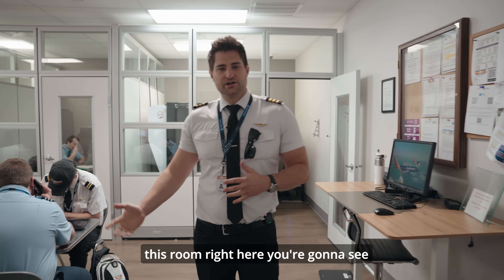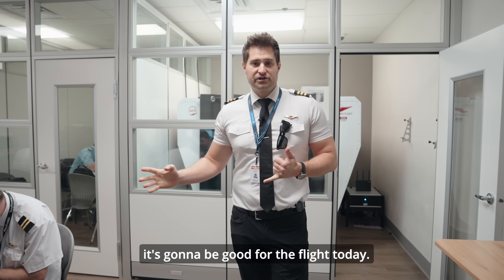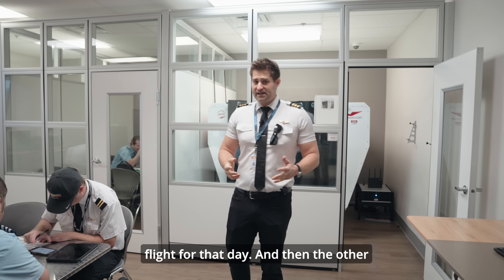In this room right here you're going to see that weather briefing is going on. They're checking the weather, making sure that it's going to be good for the flight today. They're also going to check the weight and balance for their aircraft and check for any other things that might hinder the flight for that day.